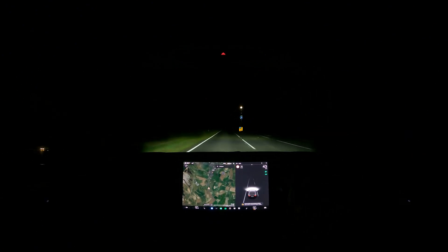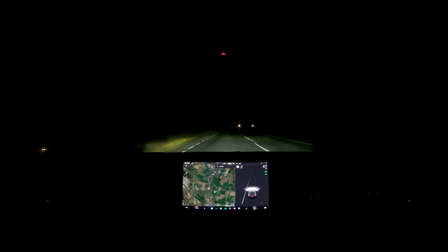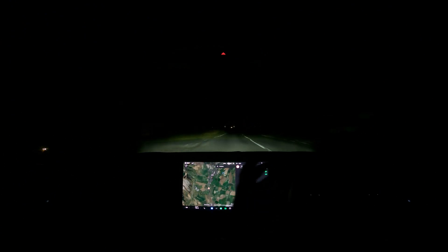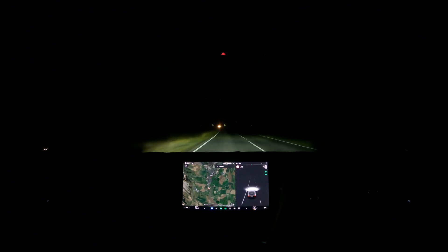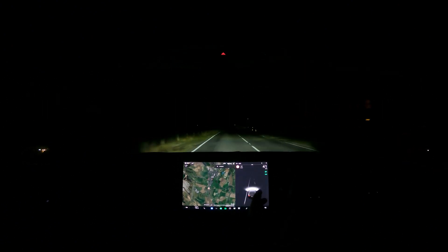But Tesla need to fix this. It's awful and a lot of owners are noticing it. And it's not even the worst part. The worst part is there is such an easy solution — matrix headlights. Since around the 2021 Model 3 refresh, the Model 3 has matrix headlights.